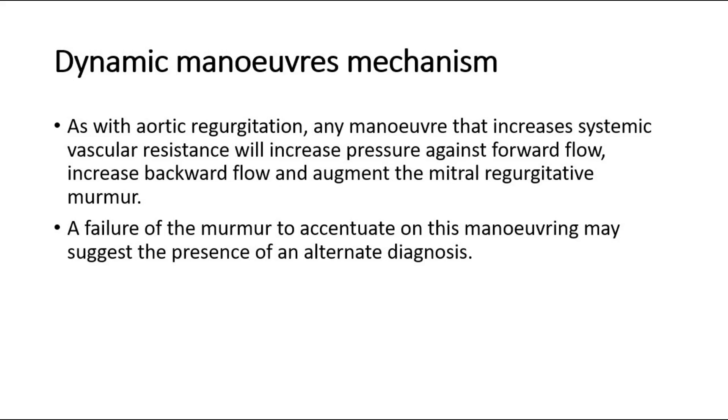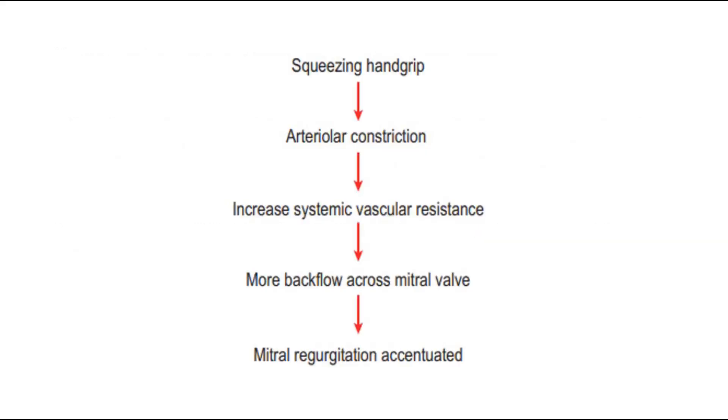For dynamic maneuvers mechanism, as with aortic regurgitation, any maneuver that increases systemic vascular resistance will increase pressure against forward flow, increase backward flow, and augment the mitral regurgitative murmur. A failure of the murmur to accentuate on this maneuvering may suggest the presence of an alternate diagnosis. This flow chart shows how maneuvers like squeezing handgrip affect the murmur: squeezing causes arteriolar constriction, which increases systemic vascular resistance, causing more backflow across the mitral valve, and hence the mitral regurgitation is accentuated.